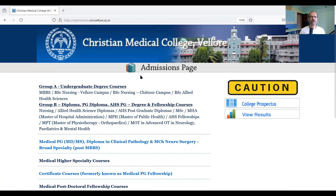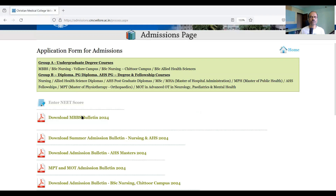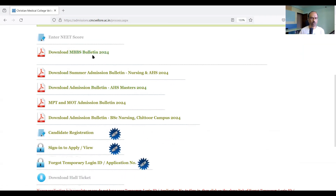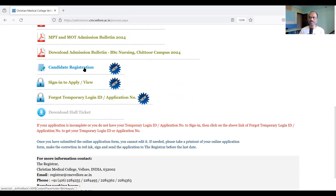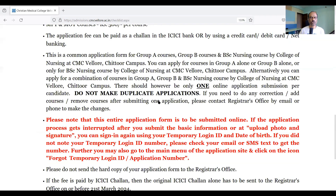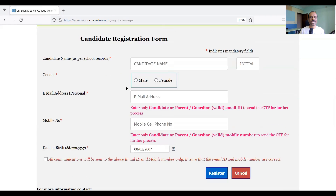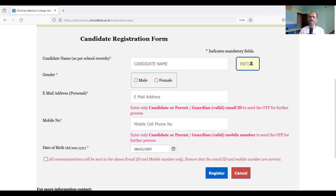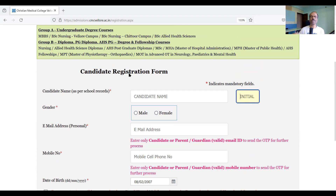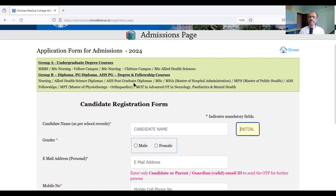Now I am on the CMC Vellore admissions website: admissions.cmcvellore.ac.in. Click on 'Group A Undergraduate Degree Courses' — the first link — which takes you to the Application Form for Admissions page. You can download the MBBS Bulletin 2024 there, then proceed to Candidate Registration. Enter your candidate name, initial, gender, email address, mobile number, and date of birth, then register and follow the subsequent steps.